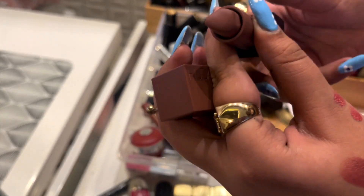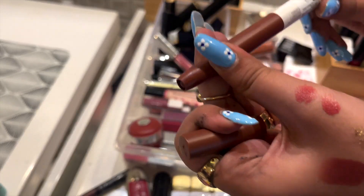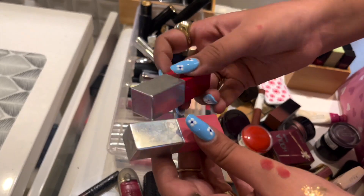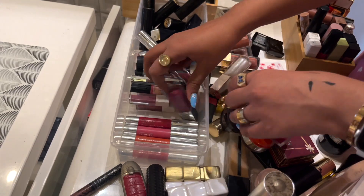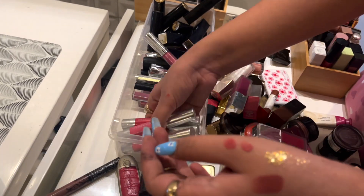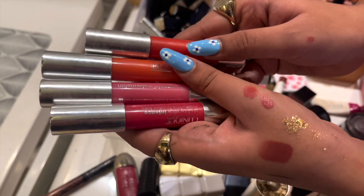The beauty lipstick in the shade Graduation Day — I use it on a regular basis, really nice. I have my Clinique lipsticks — my Clinique red lipstick, my Clinique Burgundy gloss, another Clinique gloss. Then I have three or four Clinique shades.